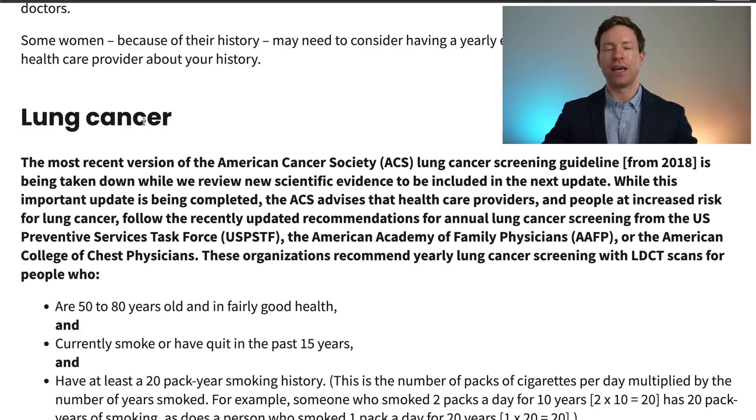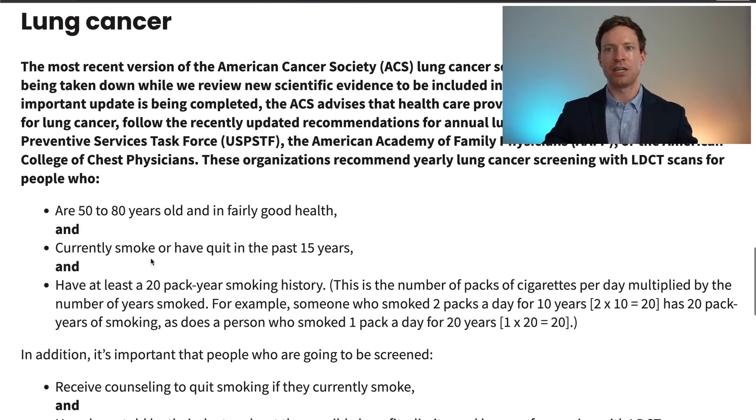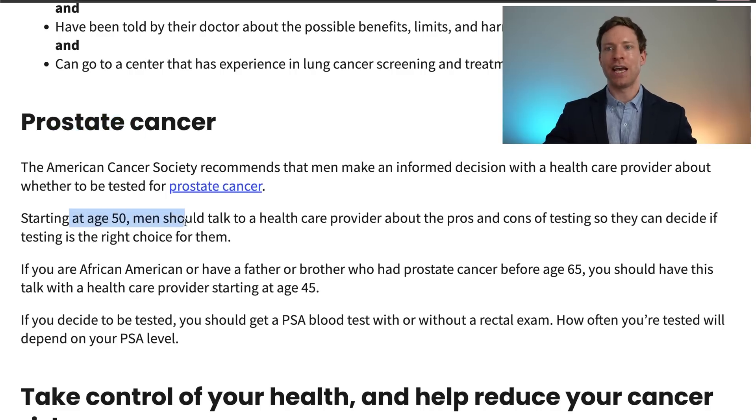Lung cancer screening is more targeted. Currently, if you're between 50 and 80 years old and you currently smoke or have quit in the past 15 years and have at least a 20 pack-year smoking history, then you should have a CT scan of your lungs. For prostate cancer, starting at age 50 men should talk to their healthcare provider about the pros and cons of testing so that they can decide if testing is the right choice for them. If you do decide to get tested, you should get a PSA blood test with or without a rectal exam.